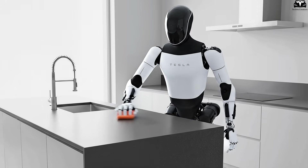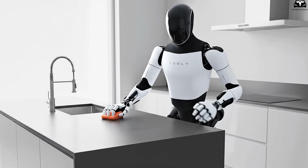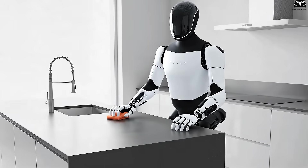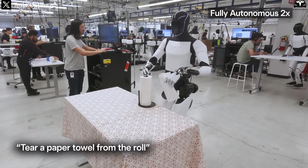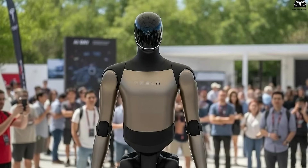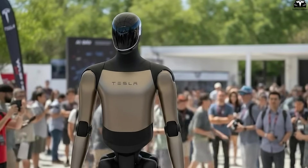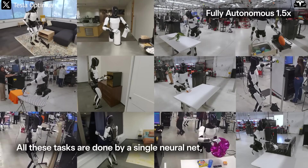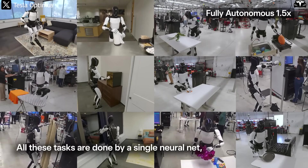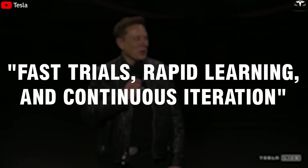Looking at the bigger picture, V2.5 feels like a draft version that allowed Tesla to validate what was technically possible for a humanoid robot, whereas V3 truly opens the door for Optimus to become a commercial product. Faster movement, superior agility, and more versatile task execution put V3 far ahead. This demonstrates Tesla's rapid pace of innovation — fast trials, rapid learning, and continuous iteration.